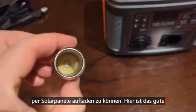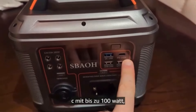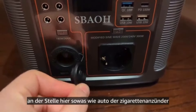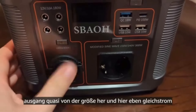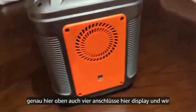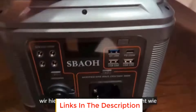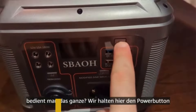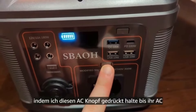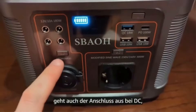It can charge multiple devices at the same time to meet daily needs. Ports and controls include: a Power Switch, 4 DC outputs at 12V/10A/120W with DC control switch, AC control switch, USB QC 18W output, 10W output, 4 AC outputs, LCD display, and car charger output at 12V/10A/120W. Safety features include overcharge, overdischarge, short circuit, temperature, overcurrent, and overload protection.